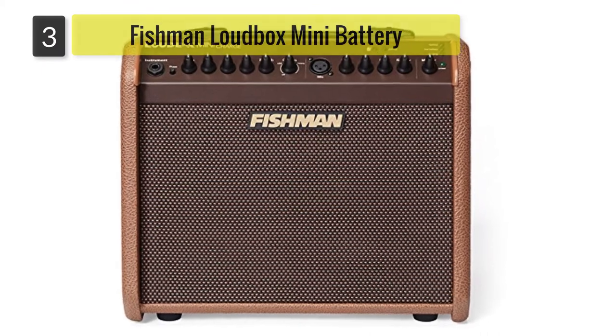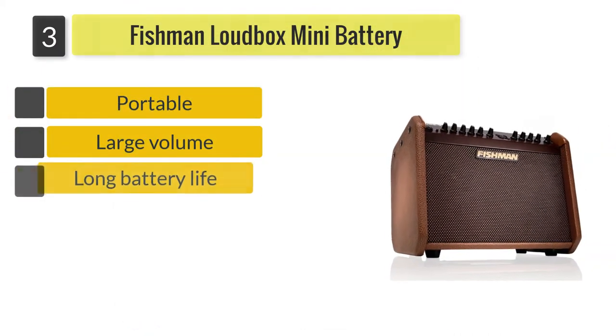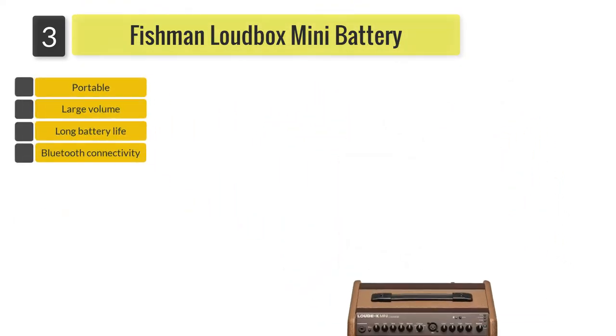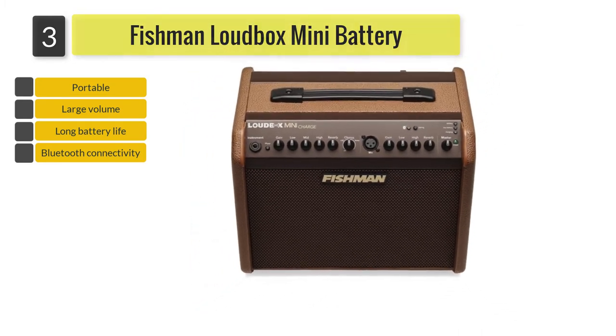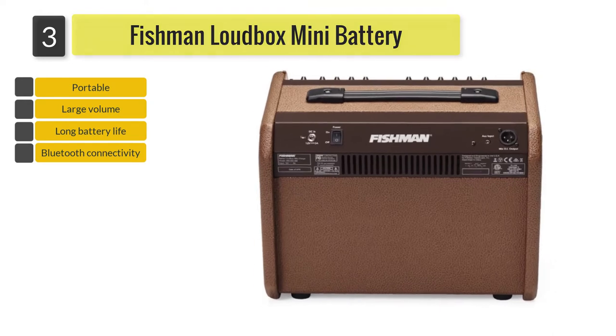Number 3: Fishman Loudbox Mini Battery Powered Acoustic Combo Amp. Portable, functional, and powerful — those are three words that best describe the Fishman Loudbox Mini Charge Battery Powered Acoustic Combo Amplifier. With its loud and natural acoustic tone, the Mini Charge has two channels featuring Fishman's famous preamp and tone control.